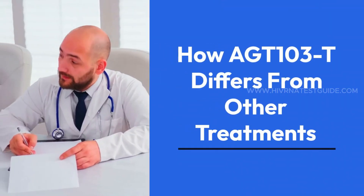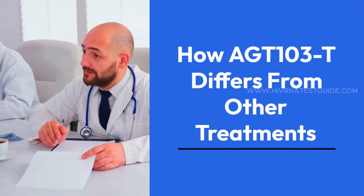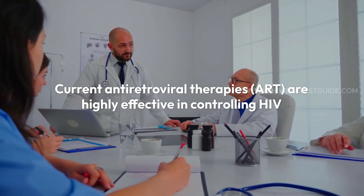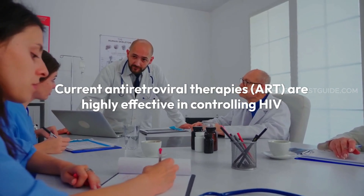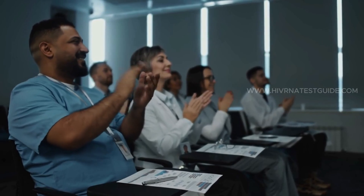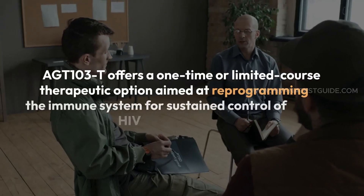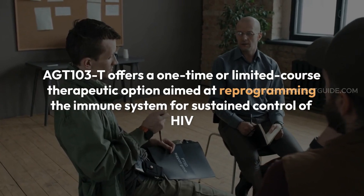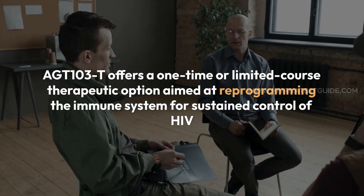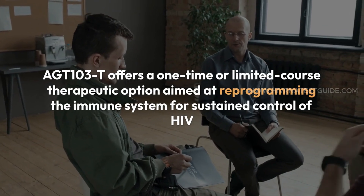How AGT-103T differs from other treatments. Current antiretroviral therapies (ART) are highly effective in controlling HIV, but come with limitations. They require daily adherence, may cause side effects, and do not eliminate the virus from the body. AGT-103T, in contrast, offers a one-time or limited course therapeutic option aimed at reprogramming the immune system for sustained control of HIV.